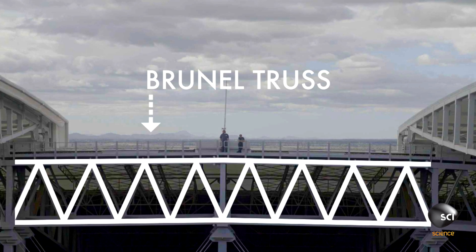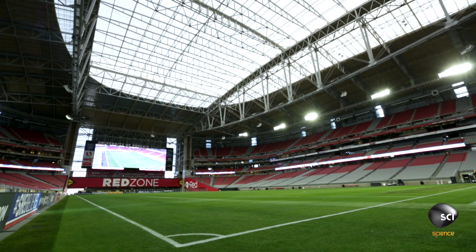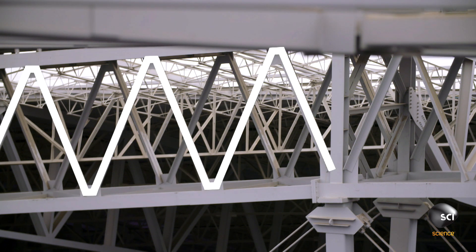The University of Phoenix Stadium actually employs Brunel trusses. This is a kind of structure that really supports the stadium's roof using an arch, formed from a lot of triangles to bear the load.